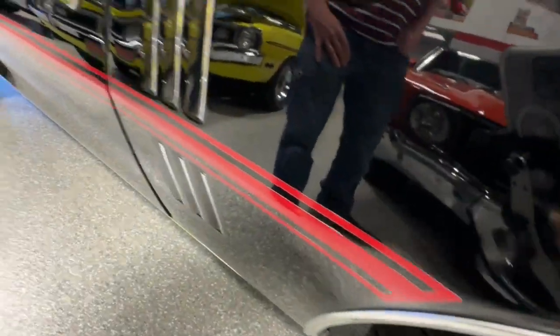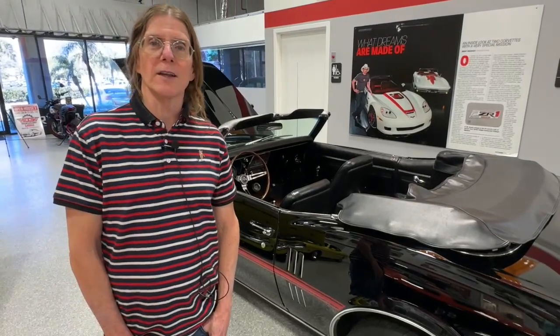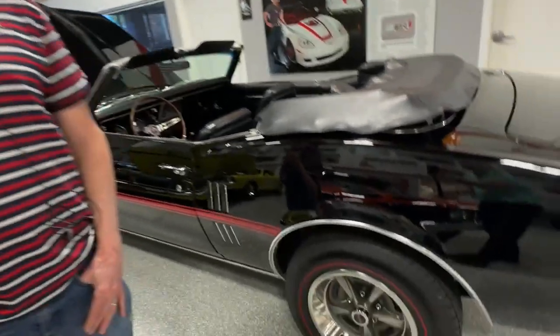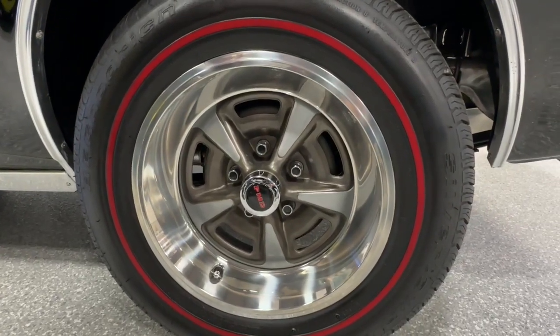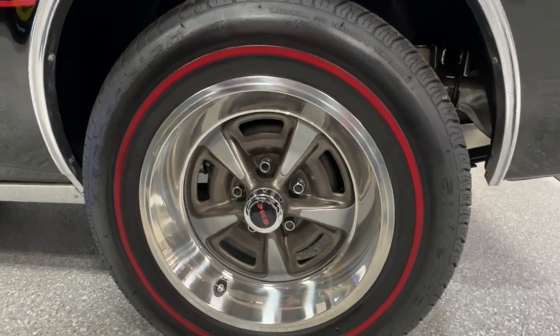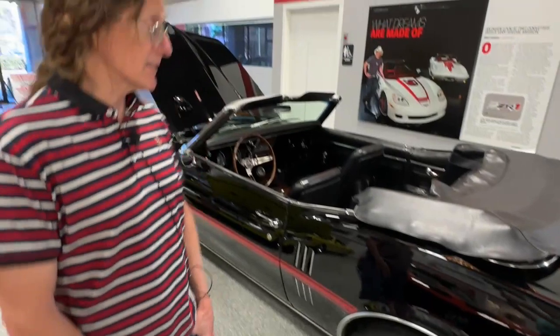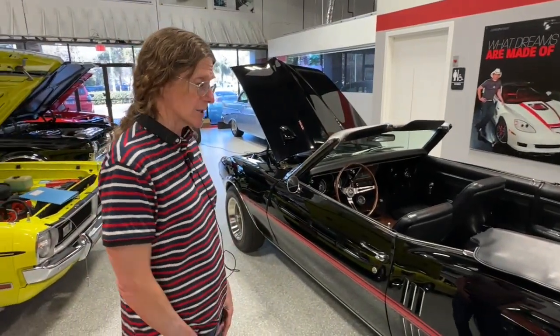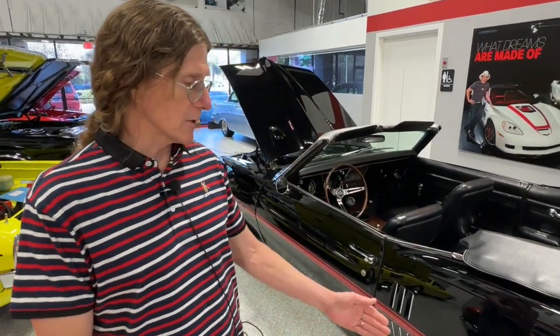One thing I'll point out — you guys will ask at some point: are those wheels original to the car? They are not. It's very popular to put 15-inch Rally 2s on Firebirds of this era. It originally came with 14-inch steel wheels with wheel disc covers. The car looks great with those 15-inch wheels on there. It did come with red line bias plies from the factory, and now there are red line radial tires on those 15-inch wheels.